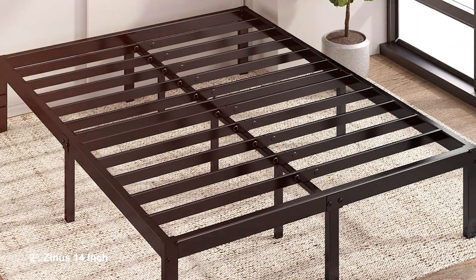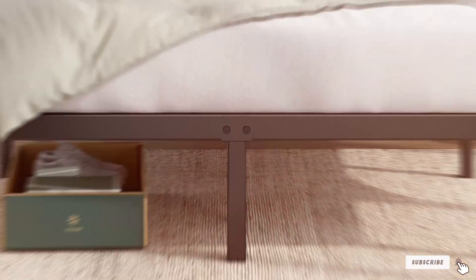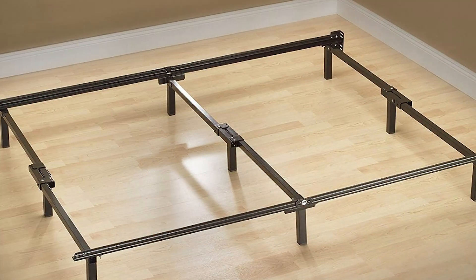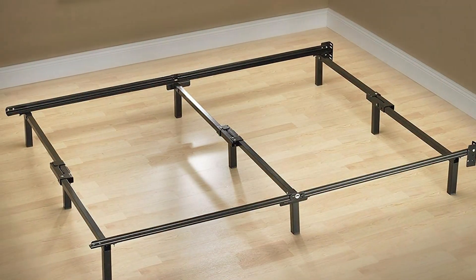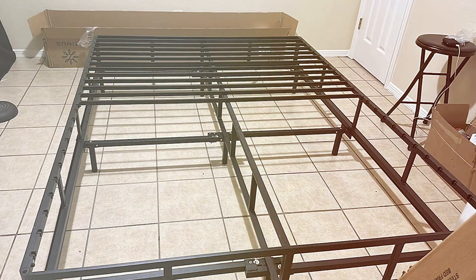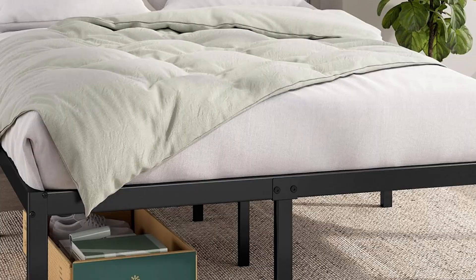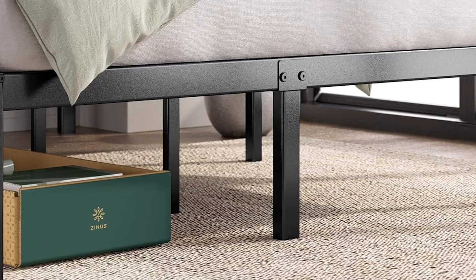Number 2: ZINUS 14-inch Metal Platform Bed Frame — a fantastic option for those who value both design and functionality. This frame boasts a modern, industrial look with its sleek black finish and sturdy metal construction. Designed for easy assembly, the ZINUS frame comes with all the tools needed to set it up in no time, making it perfect for those who might not be DIY enthusiasts. One of the main advantages of the ZINUS platform bed is its incredible support system. The frame features a series of slats that not only provide excellent mattress support but also allow for proper ventilation, promoting a healthier sleeping environment. With a weight capacity of up to 750 pounds, it can accommodate a range of mattress types and body weights without compromising stability.